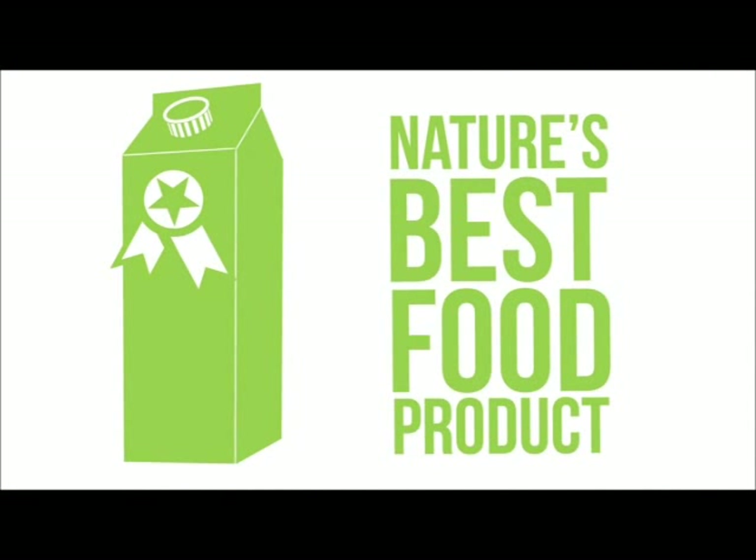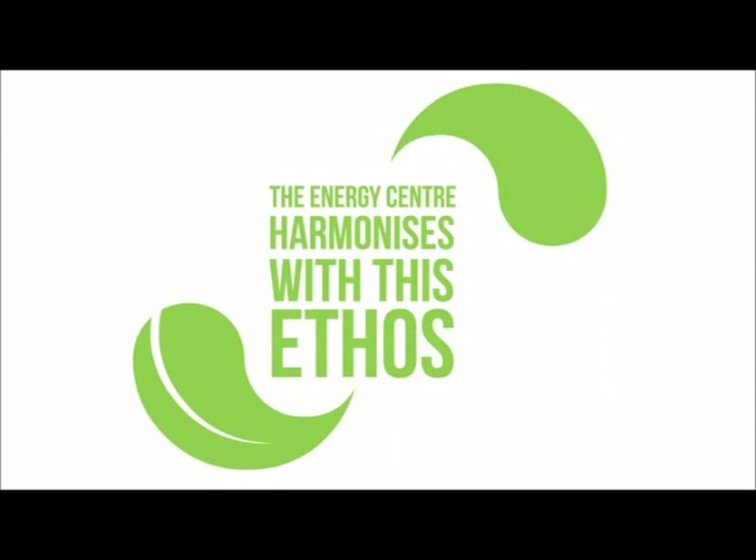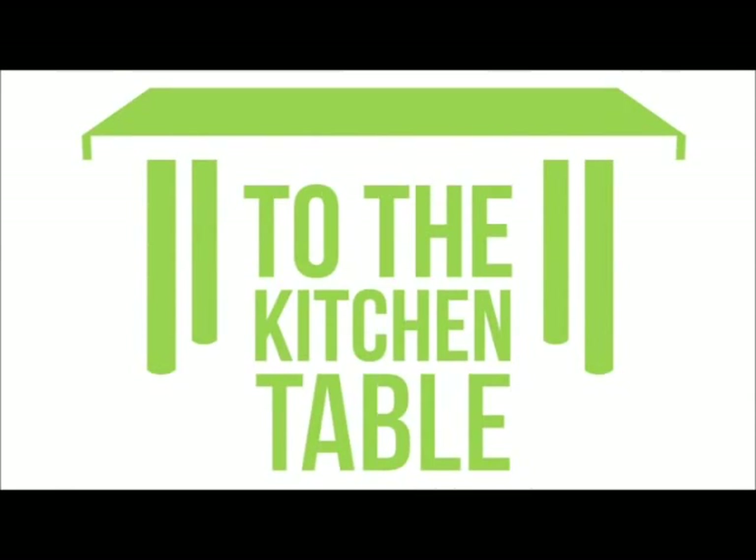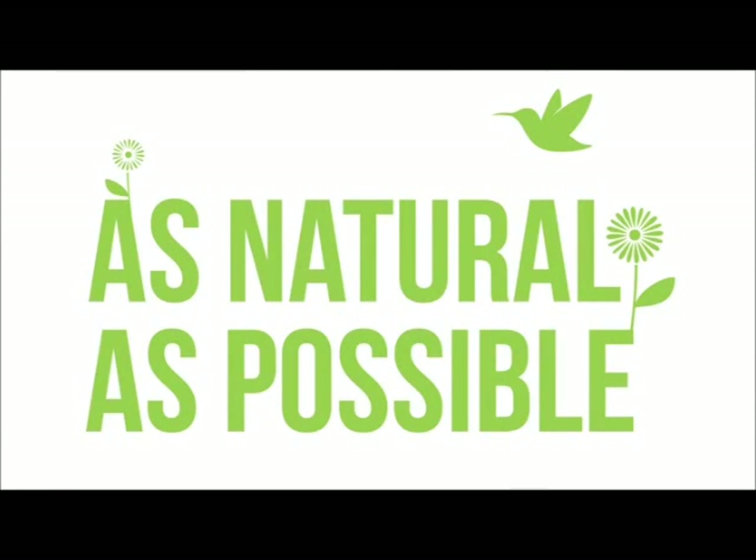Arla believes that milk is nature's best food product. The Energy Centre harmonises with this ethos, ensuring that the product's own journey from the cow to the kitchen table is as natural as possible.